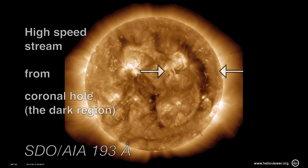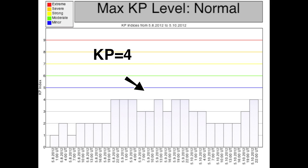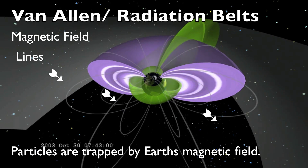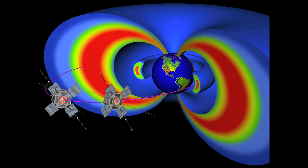Earth was mostly under the influence of a high-speed stream of solar wind this week, from the same coronal hole that was responsible for last week's high-speed stream. KP hit a high of four early on because of this. This high-speed stream was also responsible for significantly elevated electron radiation levels in Earth's outer radiation belt, where spacecraft are located.